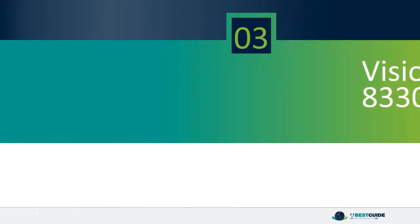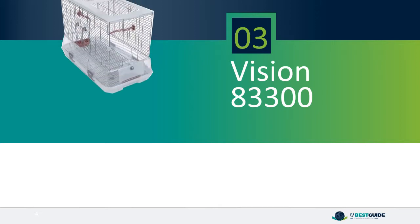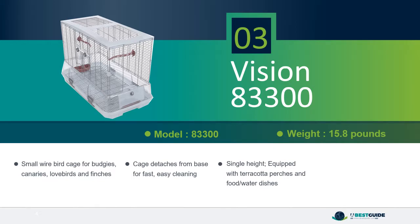Number 3: Vision 83300. Small wire bird cage for budgies, canaries, lovebirds, and finches. Cage detaches from base for fast, easy cleaning. Single height, equipped with terra cotta perches and food and water dishes. 17 inches long x 31 inches wide x 22 inches high.